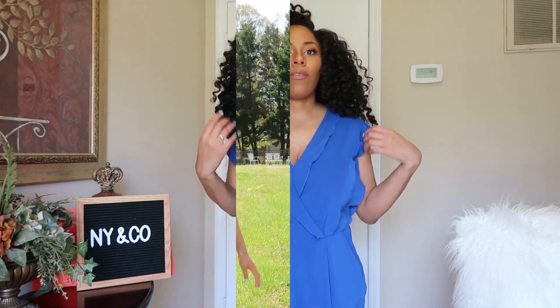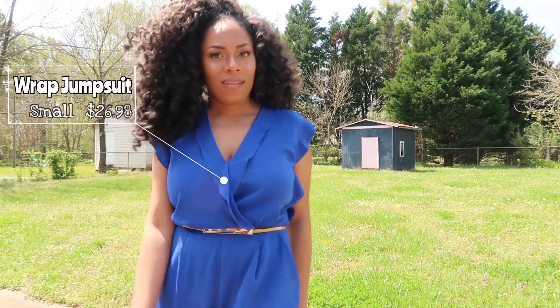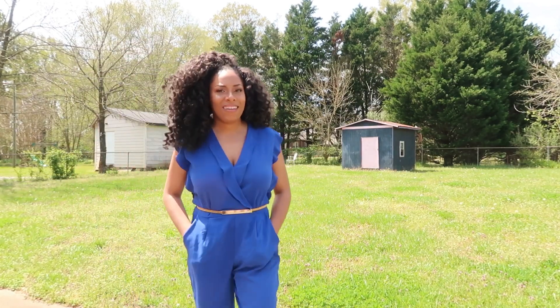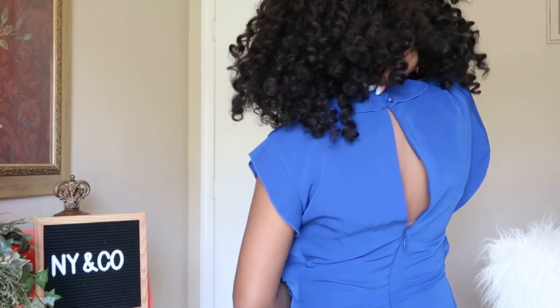The next piece is the wrap jumpsuit from the Gabrielle Union collection she has with New York & Company — it's $26.98 and I have it in a size small. Overall it's cute, but I wish it were a little more closed in the back. There's a zipper that stops and a button at the top, leaving it a bit too open. I'd have to wear something underneath. I also want to pair a belt with it to cinch it in.